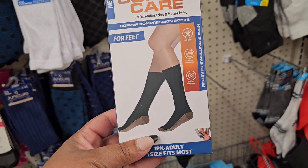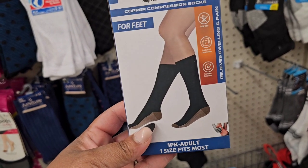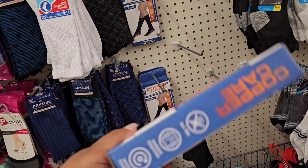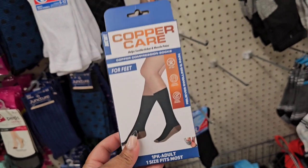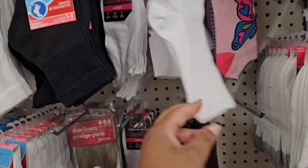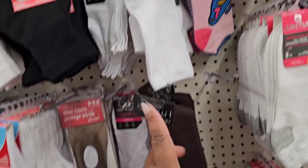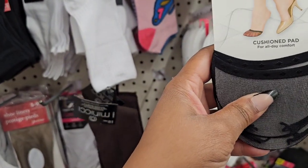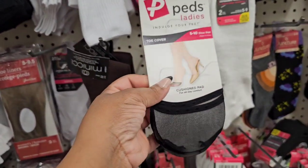This location has the Copper Care compression socks for feet — one pack, adult, one size fits most, helps soothe aches and muscle pains. There are also single-pair socks from Manichi — they used to be a brand that Payless sold. And these Peeds with cushion — it's a cushion pad to indulge your feet, shoe sizes five to ten. Haven't seen these near me.